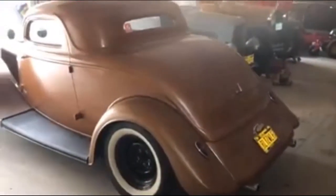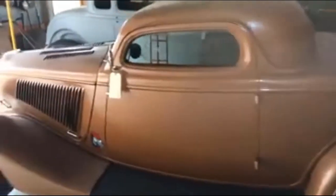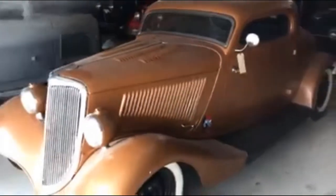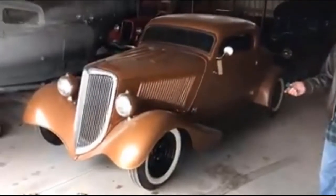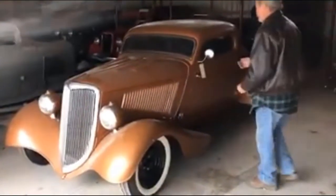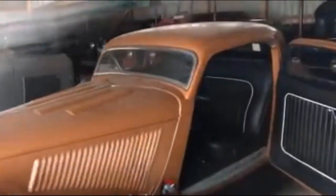This is a 1934 Ford three-window coupe that came out of Mount Vernon, Washington. It was featured on the cover of a magazine called Rotter Journal, and there was also a follow-up story inside. It has a 454 big block Chevy with a 400 Turbo transmission. The interior is finished — it's pretty much a complete car. Can't go wrong with that last piece.